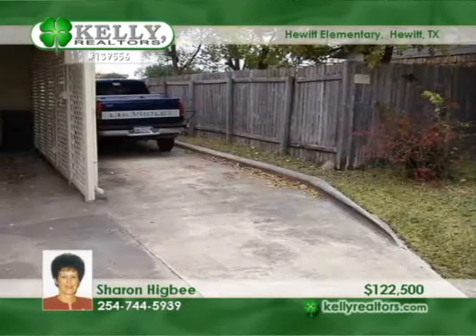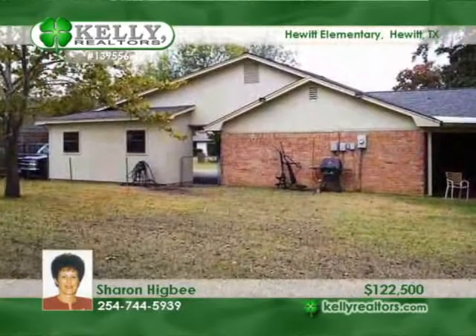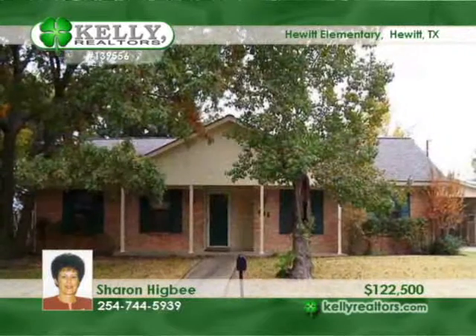The wonderful backyard is graced by big trees. Extra parking is available for several vehicles and RV or boat. See it in person with Sharon.